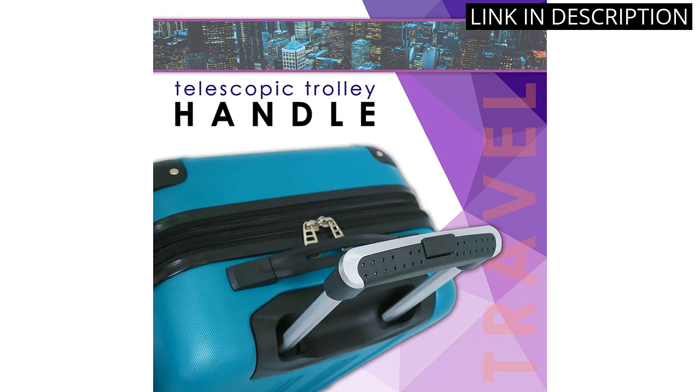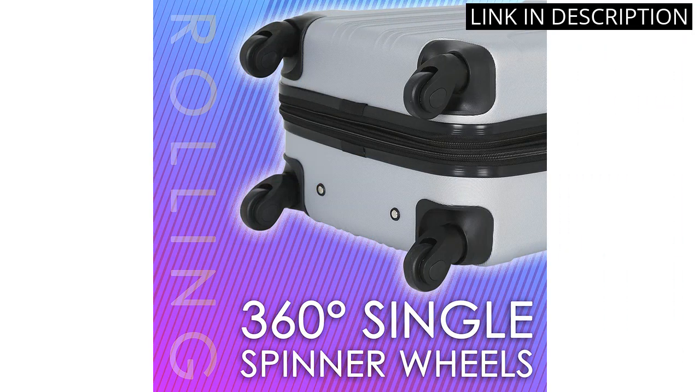Overall, I highly recommend this luggage for anyone looking for a durable and stylish option.